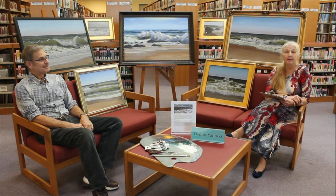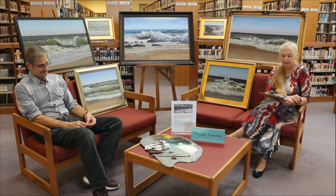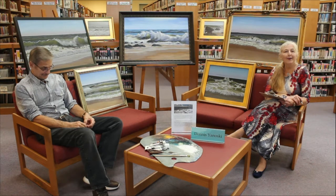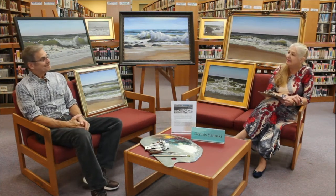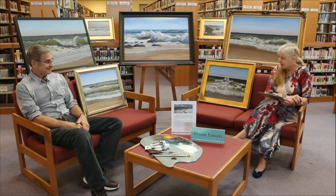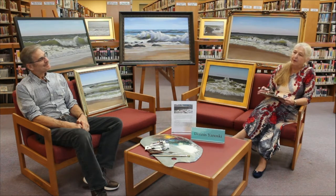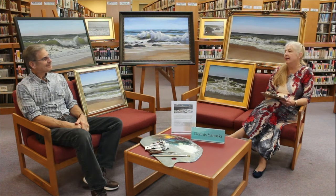Welcome to Dowdell Library's virtual exhibits. Due to the fact that we can't have our in-house exhibits, we've decided to do something a little bit special and have virtual exhibits for now. My name is Marianne and I will be hosting today's virtual exhibit, and filming our video is our very own Holly Smith.